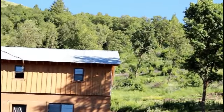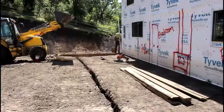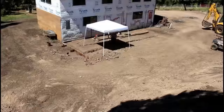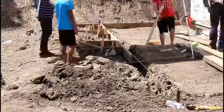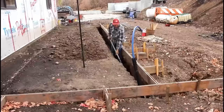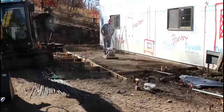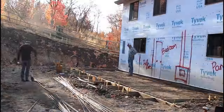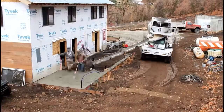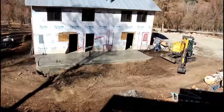We poured another 400 square feet of concrete, which gave us a utility room for the water heater and everything associated with the solar system, as well as another bedroom and a bathroom. We've had just as many ups as we've had downs along the way, but we're in the home stretch.